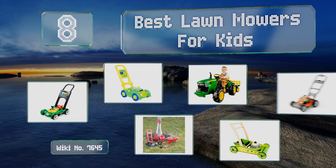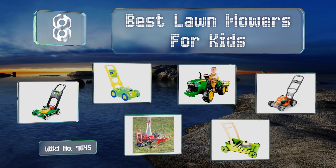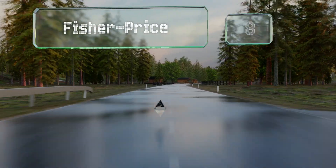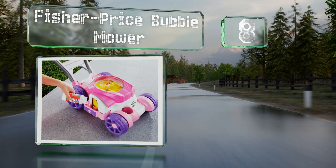Easy Vid presents the eight best lawn mowers for kids. Let's get started with the list. Starting off at number eight, children who like the color pink will enjoy the Fisher Price Bubble Mower.